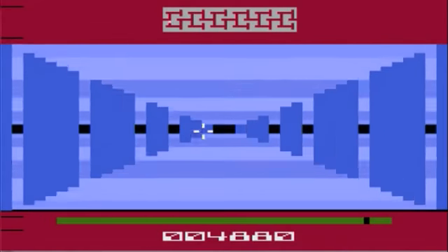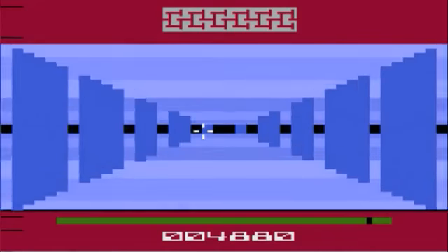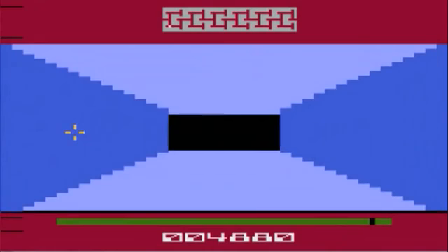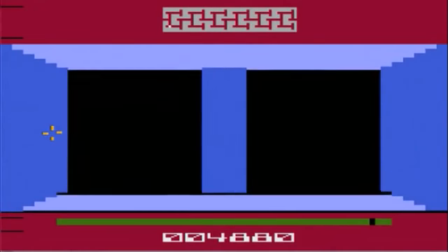This game really hates the color yellow. Everything that is evil and wrong with this universe is yellow. I will not stand for your anti-Twinkie propaganda, Survival Run.